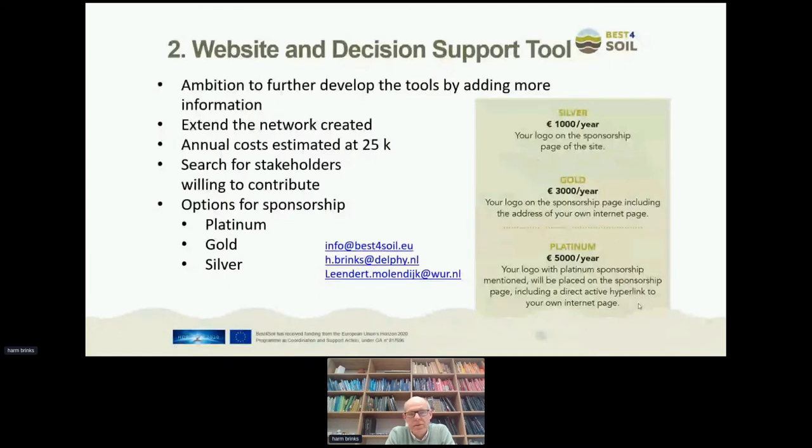If you have an interest in becoming a sponsor of Best for Soil, you can send an email to info@bestforsoil.eu or to me or to Elaine Molendijk. Depending on our success in finding funding for maintaining the databases, we are thinking of creating two expert panels — one for nematodes and one for pathogens — independent experts who will update the databases twice a year based on new results from research.